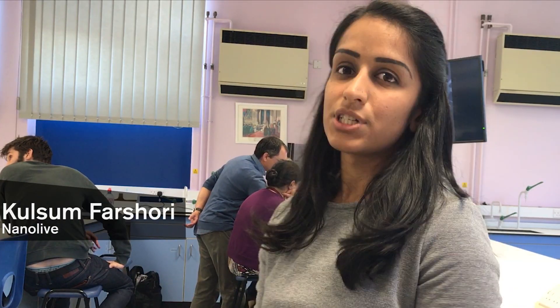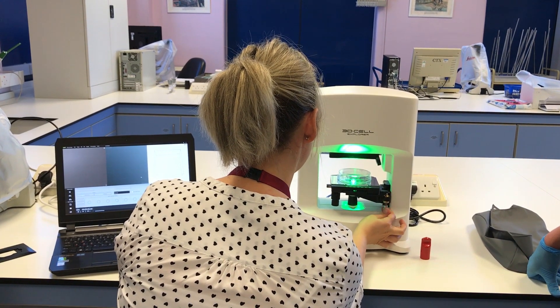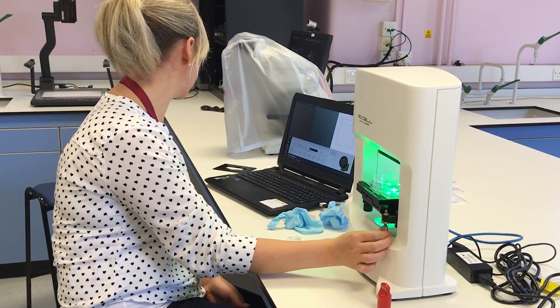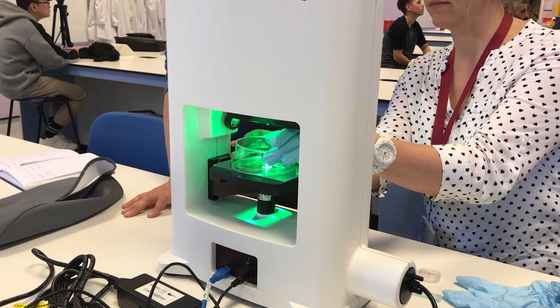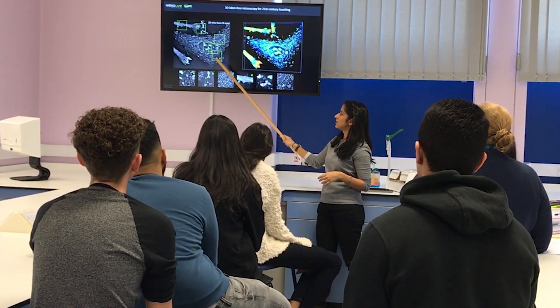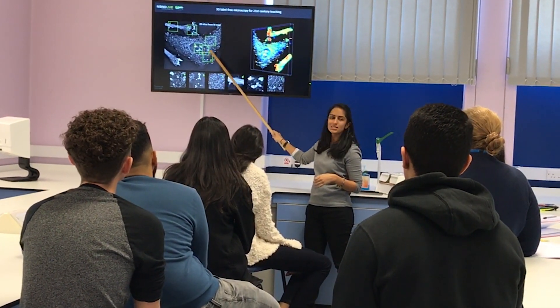They're going to be doing some projects where they can actually see cells in their true structure and do some comparative studies without having to work with fluorescence or more advanced techniques, which are harder to work with. But it gives them an insight into these high-end techniques as well, so they'll be able to see cells the way they've never seen them before. GMU will be using it for a few months to get the students excited about this, and we'll be working together to get some cool images out there.